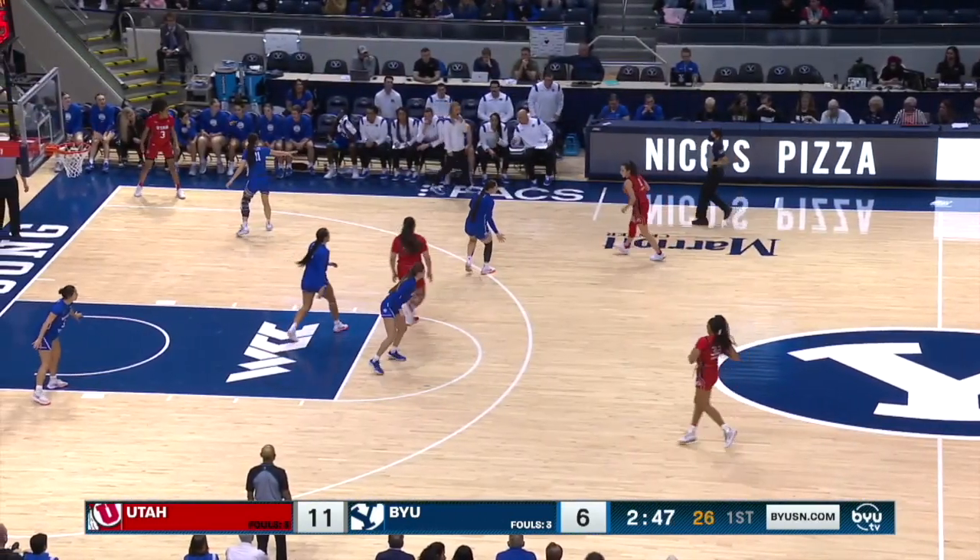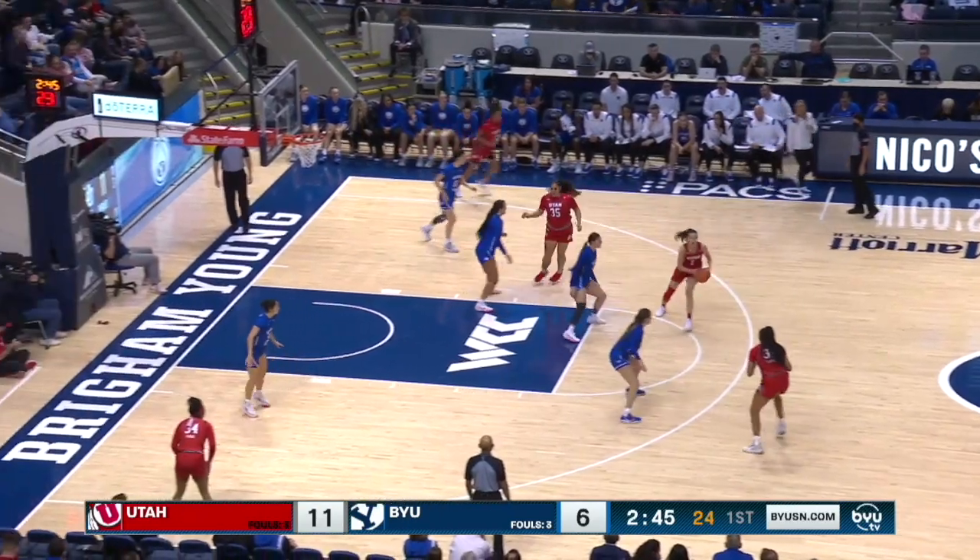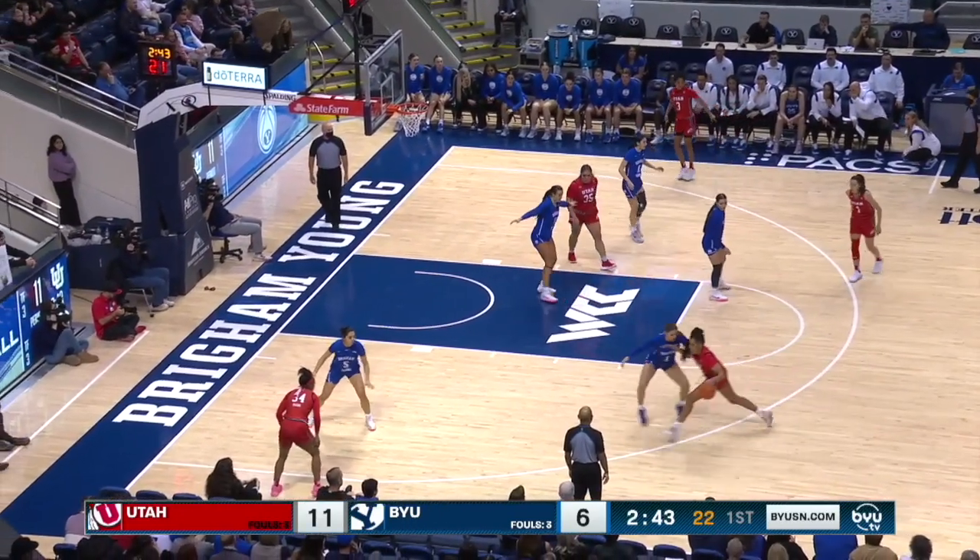Gustin had the matchup she wanted in the post, and Palma knows she was undersized in that situation — at five-foot-nine versus Gustin at six-one. Much stronger players going against her. How to sell that.